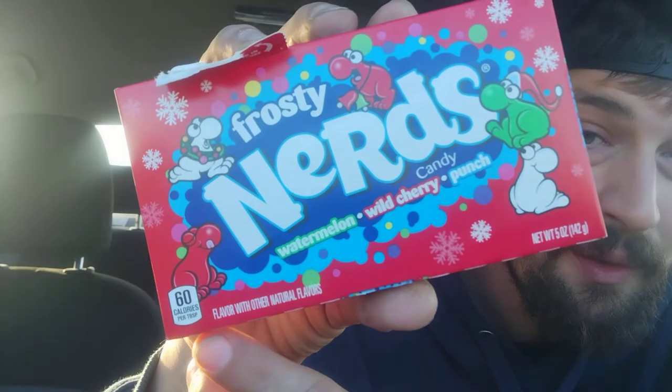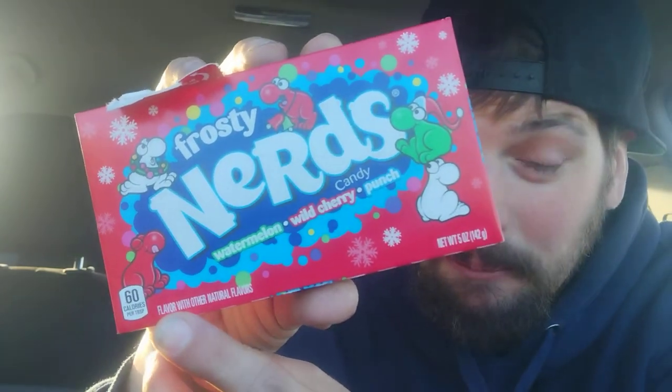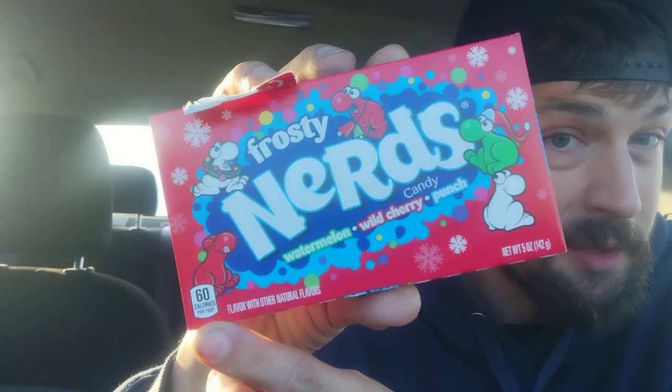Wow. 60 calories per tablespoon, huh? That's their selling point right there — 60 calories per tablespoon, that's how they're trying to sell it. Be aware. I like Nerds, I'm not going to lie. I do like Nerds. This is a good combination. You taste a lot of watermelon, a lot of punch. That cherry flavor was sort of not there for me personally, but that's okay.